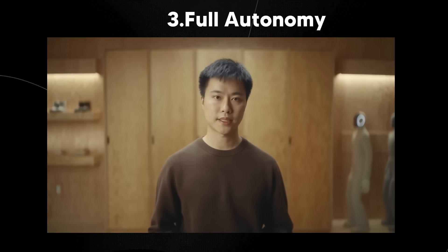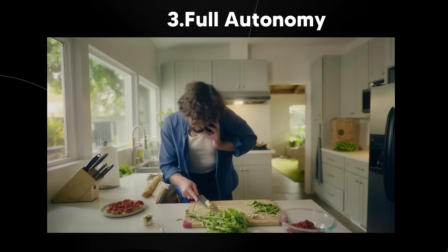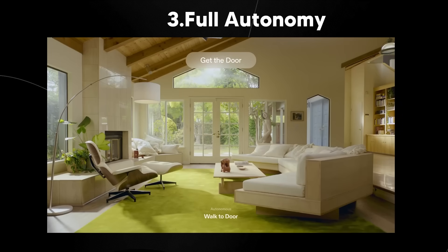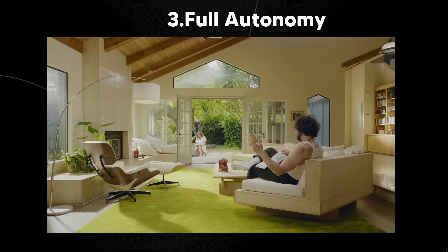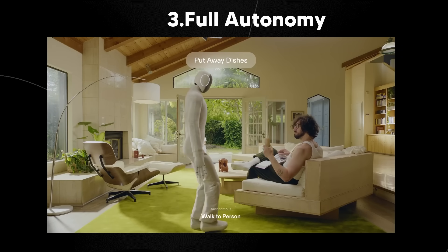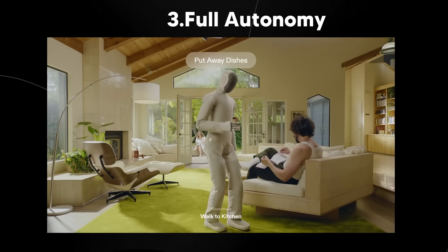Full autonomous mode uses Redwood AI to let Neo operate independently — navigating, manipulating objects, and performing complex multi-step tasks without human guidance. The robot uses a vision-language-action model and reinforcement learning to assess its environment, plan actions, and dynamically adjust movements for cleaning, fetching, organizing, and more. In this mode, Neo can move throughout the house, avoid obstacles, handle unexpected scenarios, and generalize to entirely new situations. As it learns, it continuously improves by uploading data for ongoing model refinement, closing the autonomy gap with each deployment.